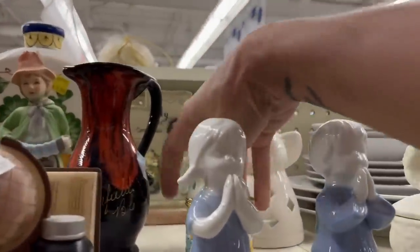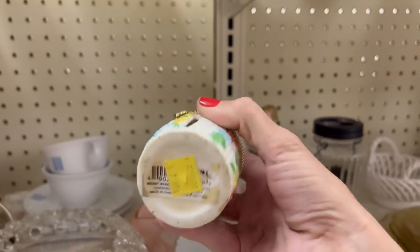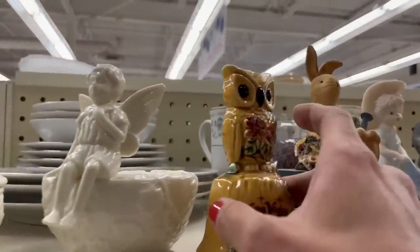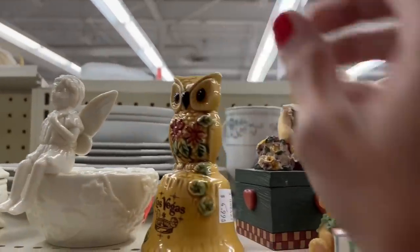Here is a trinket dish. Not that old, made in China, $2.99 and it's got a hole in it. It's a Las Vegas Owl Bell, $4.99.